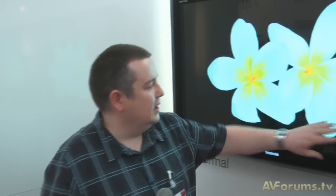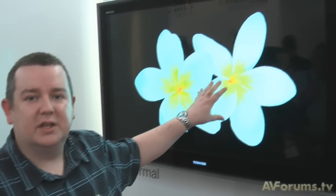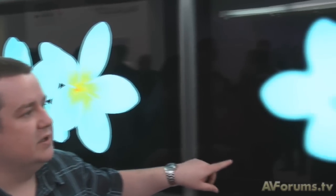Here we have a normal image with flowers, nice and black against the very bright image. And if you move across, what you can actually see is the actual pattern — this is just the backlight. It's not showing any of the details, but it gives you an idea of how the local dimming works.